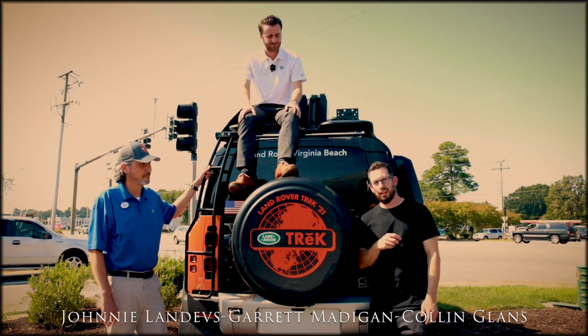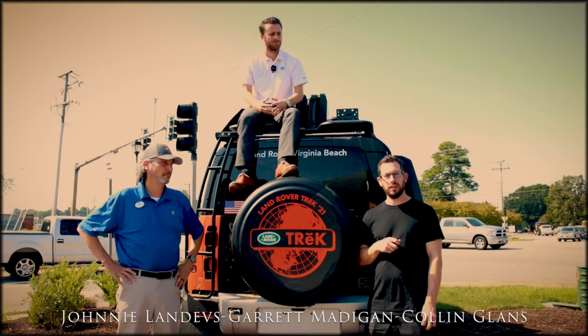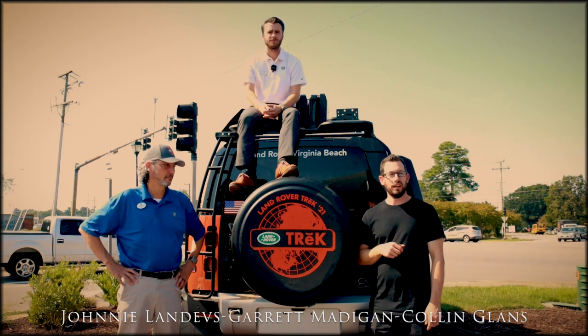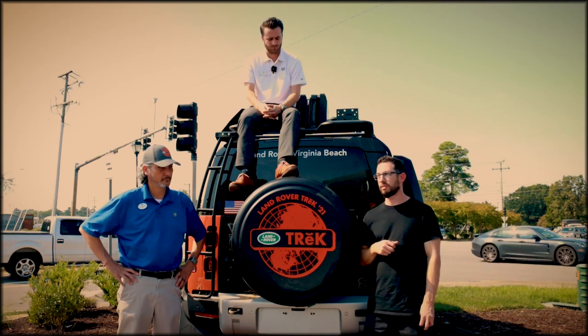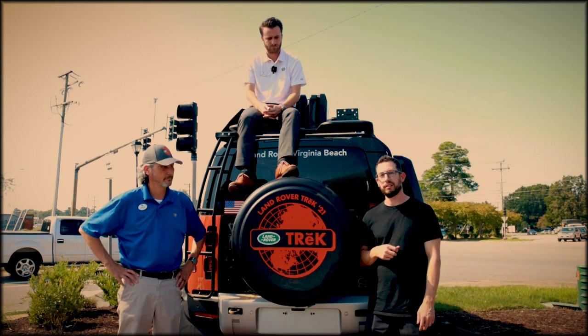I'm Colin, and I'm a technician. I'm actually a team lead, and I've been with JLR for four years and with Checkered Flag for 17. It was an honor to do this competition — it's definitely the funnest thing I've ever done since I've been at Checkered Flag, for sure.